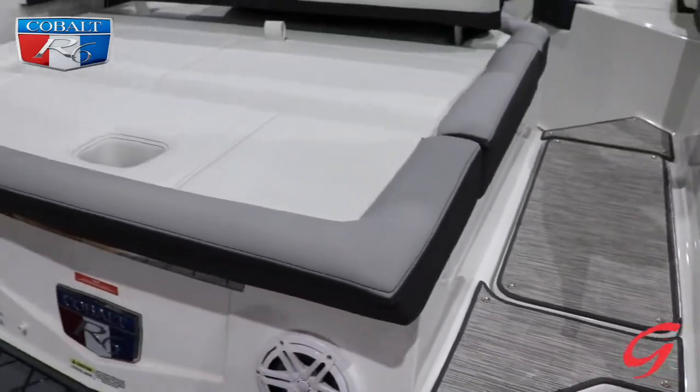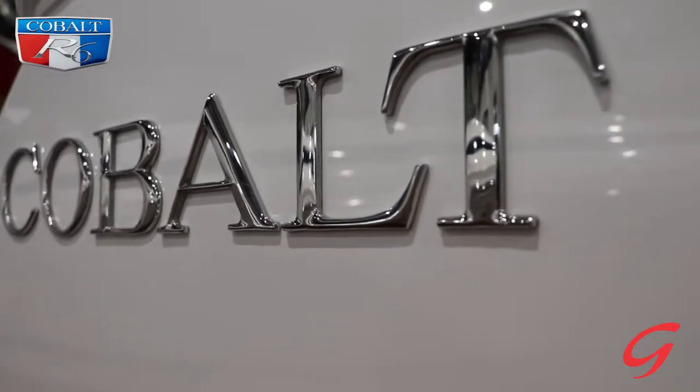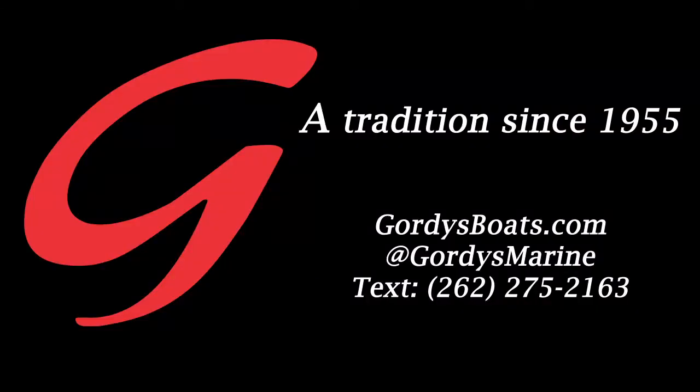Come take a look at this Cobalt, as well as all the 2022 lineup at Gordy's, at gordysboats.com or reach us at one of our main stores. Have a great day.